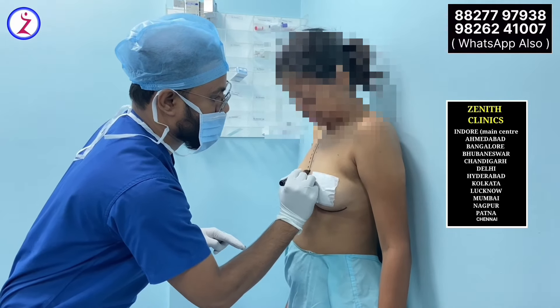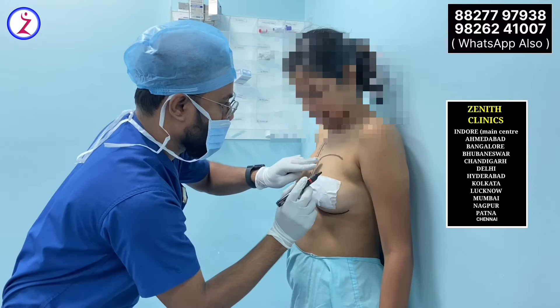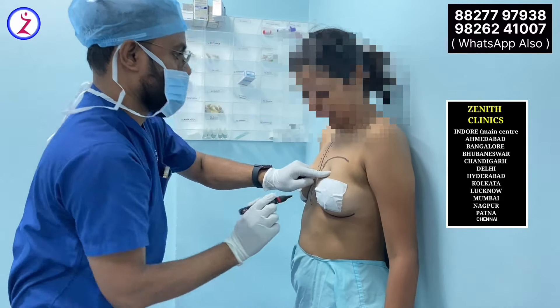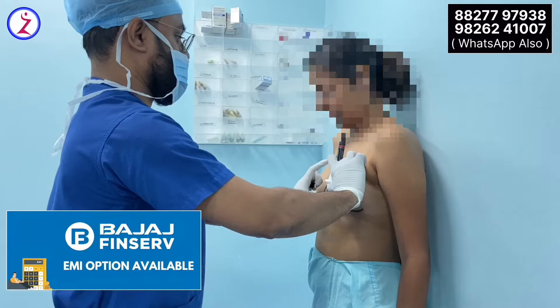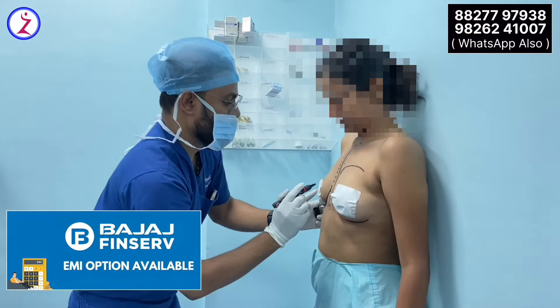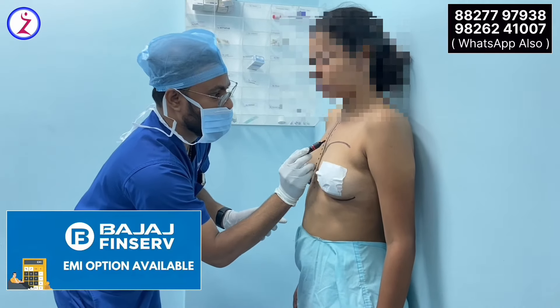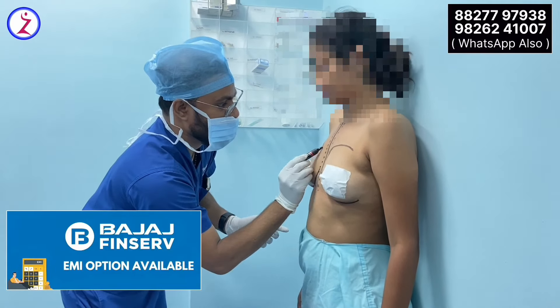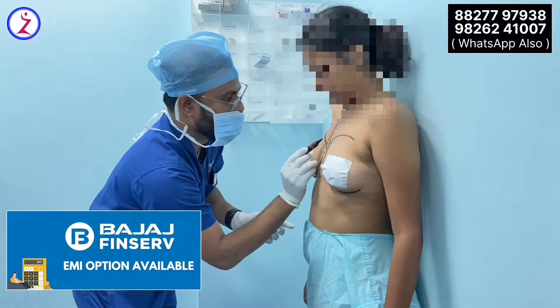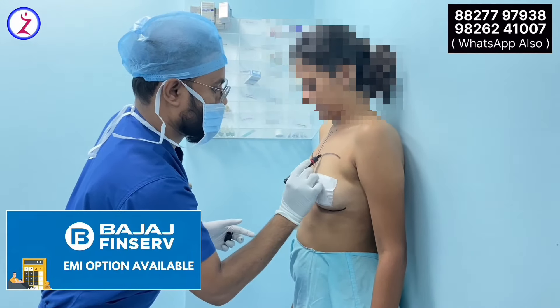In this particular patient, she wants more projection. She is not happy with the present breast projection, and more than volume she wants more projection. So we are using a narrow-based, high-profile projecting implant in this patient — a 350cc Sientra breast implant. Sientra breast implants are FDA approved and universally accepted as a safe implant.